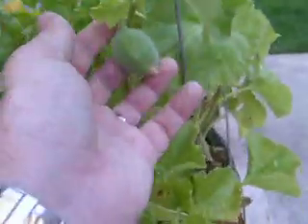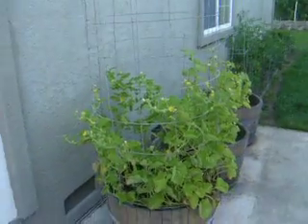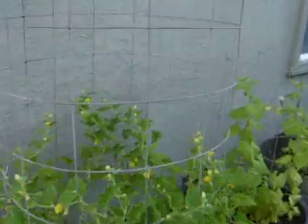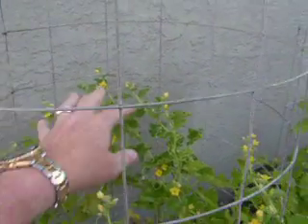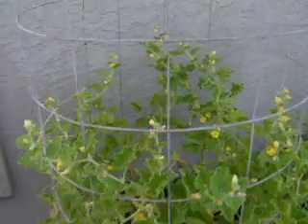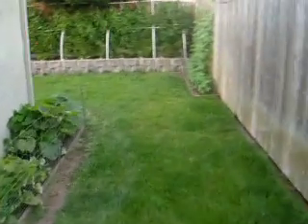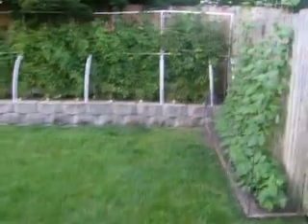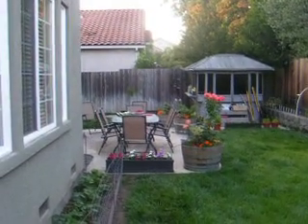And then finally I have cantaloupes — and I got cantaloupes coming in right there. And if you pan back you can see I'm going to grow them up this trellis. As they grow and the fruit starts getting bigger, I'm just going to put a plank in here across and just put the fruit on top so that they don't weigh down and break off the vine. I'll have a video about that. There's tons of those coming in — there's probably 10 or 12 on there. Okay, that's my update. Sorry it's been so long, but I've just been really busy. Thank you for watching, and I'll see you next time.